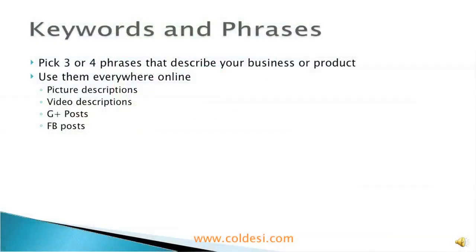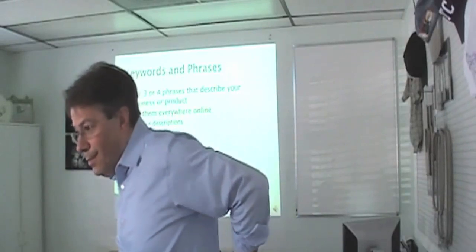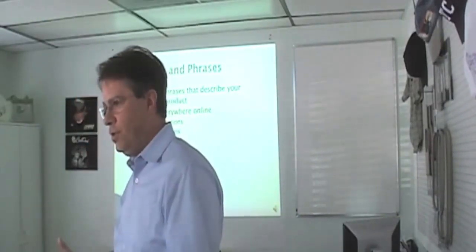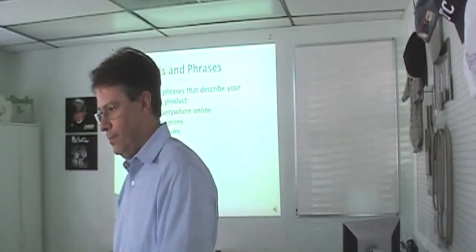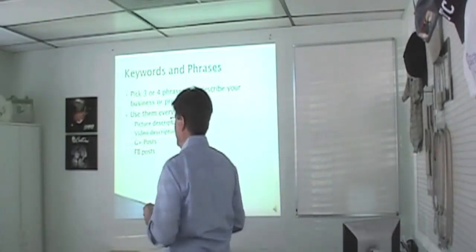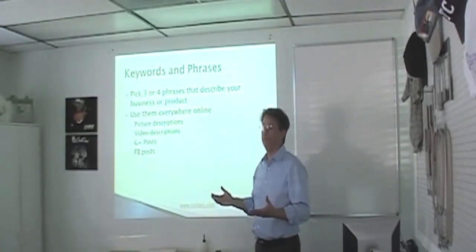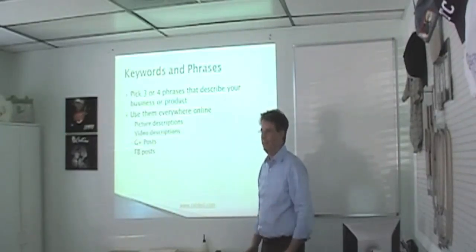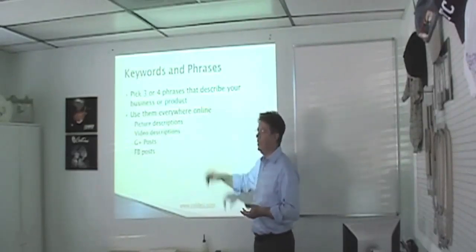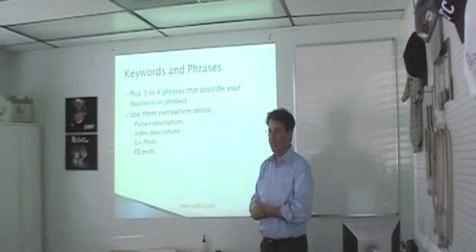Keywords and phrases — pick three or four and put them in everything that you do. What do you guys do? Rhinestones? Is there a particular market or area you service? You're in South Tampa? You could do 'South Tampa rhinestone t-shirts,' 'South Tampa logo wear,' 'custom South Tampa rhinestone stuff.' Pick three or four of those. If you're an embroiderer in Tallahassee, it might be 'Tallahassee custom embroidery,' or 'wholesale uniform embroidery' and then the name of your town. Whatever you pick.